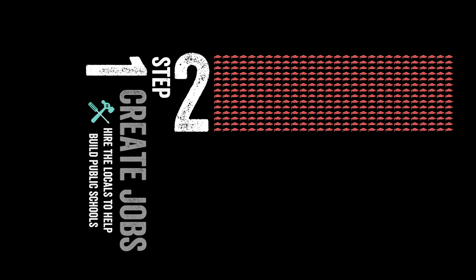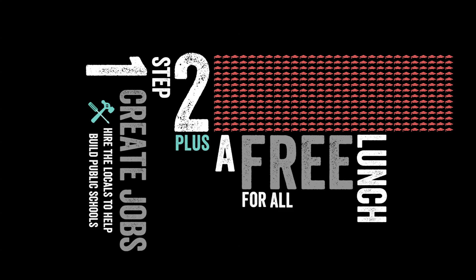So here's the plan. Step 1: create jobs by hiring locals to help build public schools. Step 2: teach up to 400 kids per day, including a free lunch for all students.